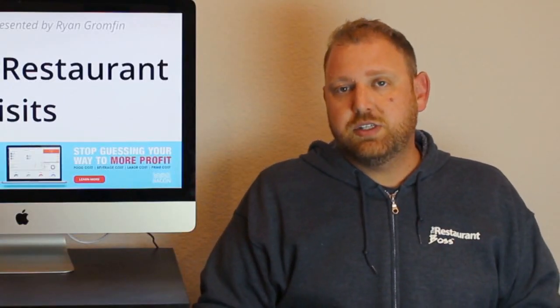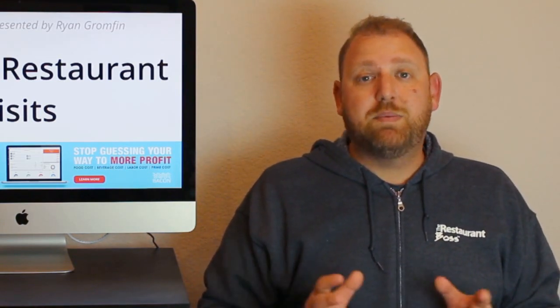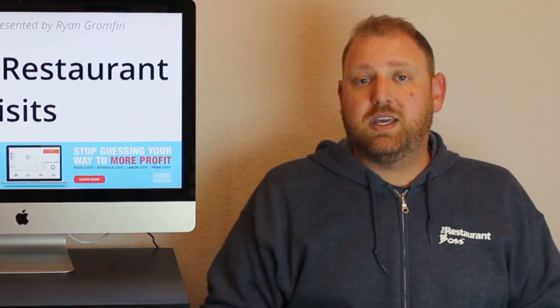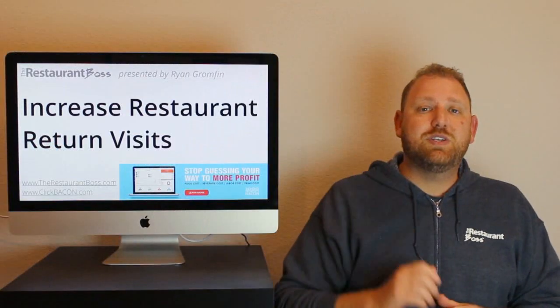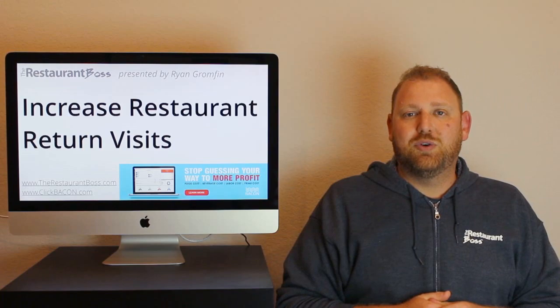It will dramatically increase the amount of return visits you get, which in my opinion is the second easiest way to increase profits and top-line revenue. So I always want you to be thinking: are we exceeding our customers' expectations? Hope you enjoyed this week's video. I look forward to bringing you another one just like this. Have a wonderful week.